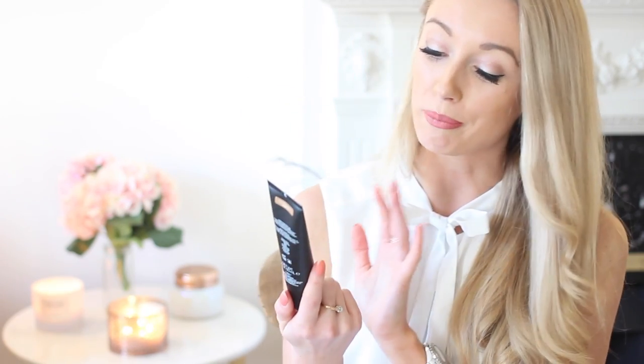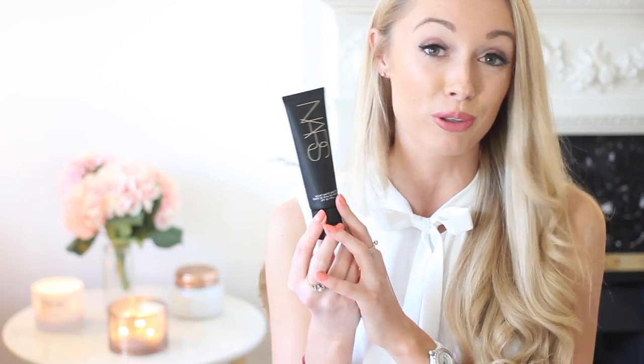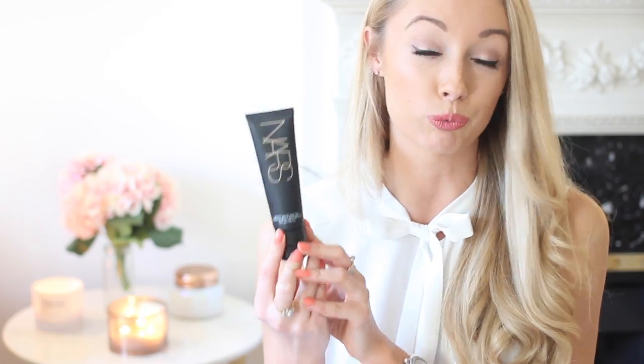I also couldn't resist picking up the new NARS Velvet Matte Skin Tint tinted moisturizer foundation — it's a new launch from NARS so I had to try it. I'd heard really good things, and I tried a swatch in Lane Crawford in Hong Kong and picked up my colour, which is Groineland. I'm absolutely already in love with the finish. On holiday in the evening you want a gorgeous matte base that doesn't completely hide your holiday glow, and I feel like this will do exactly that. It's also SPF 30, so I could wear it during day excursions too.